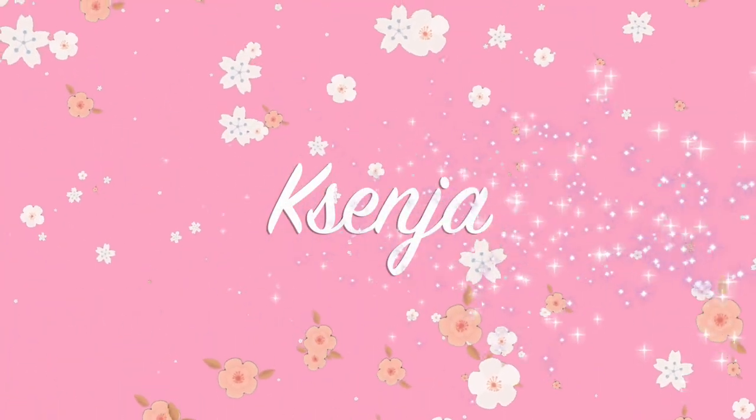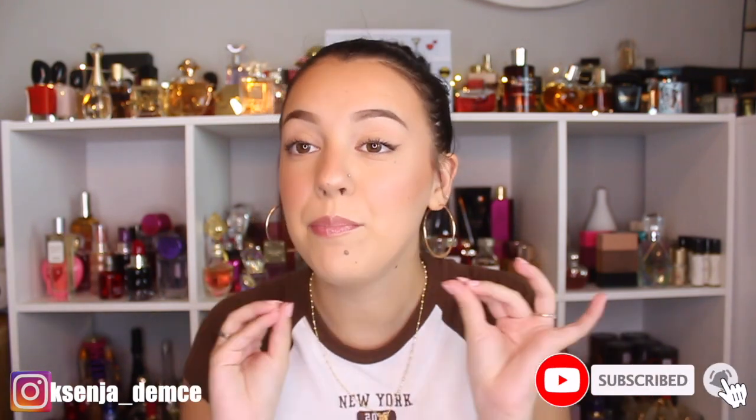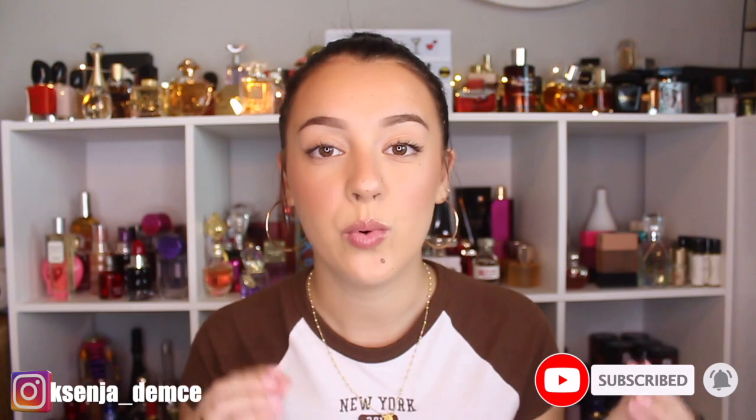Hi guys, it's Xenia. Welcome back to my channel. In today's video I'm going to be sharing with you six beautiful layering combos with some of the newest scents from Bath & Body Works and scents that are specifically going on now that you can get at the SAS. We're already almost a week in, and I think the prices are already starting to go down, so you can get most if not all of these for like four dollars and under.